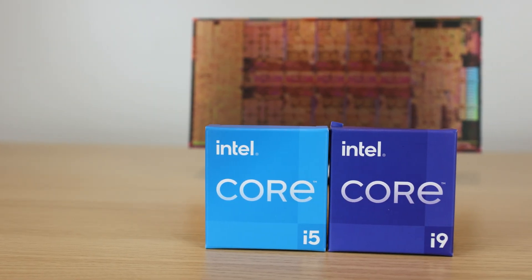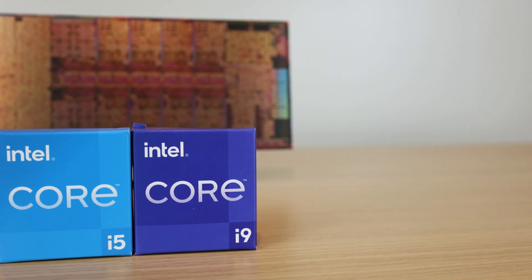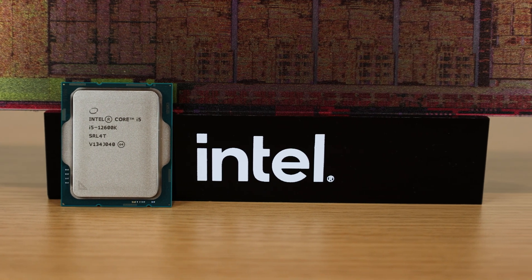That is an absolutely insane deal, because effectively what we're talking about here is you're paying $250 for the ARC A750, and then you're essentially getting an i5-12600K for around roughly $130.